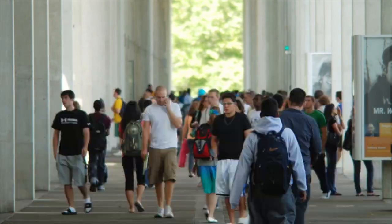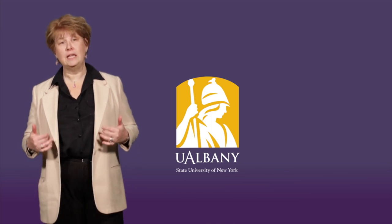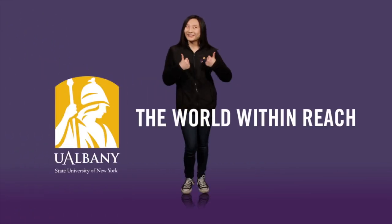What better thing to do than being in a room with 150 people who are both optimistic and enthusiastic? I think that's an absolute blast. Participate in Explore UAlbany so that you begin your year on the right foot.